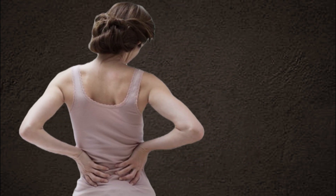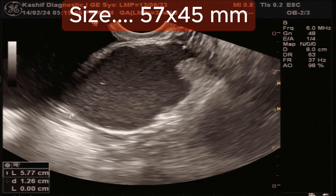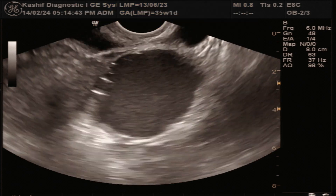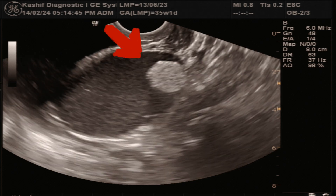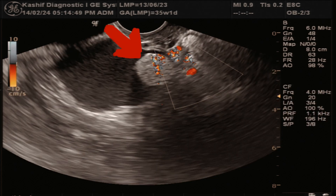This is a TBS ultrasound. We see a cystic mass of size 57 x 45 mm in the left ovary. This is thin-walled with internal fluid and debris. There is an echogenic internal nodular area in the cyst. No internal vascularity is seen.